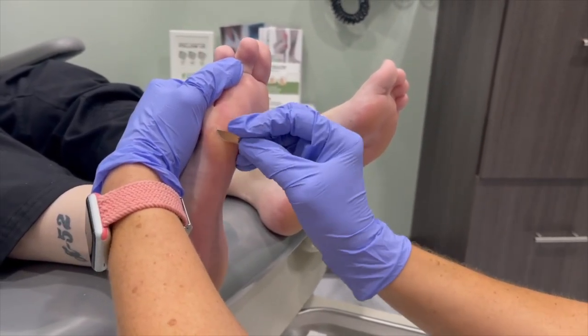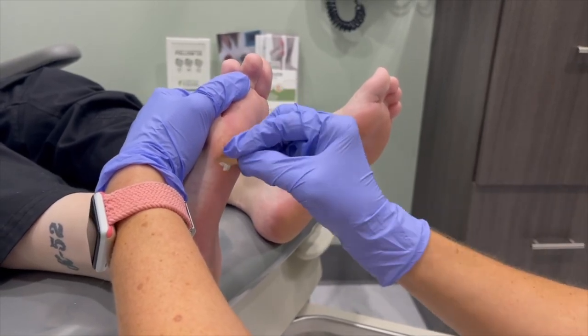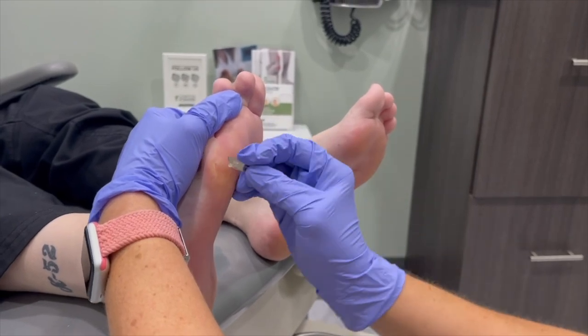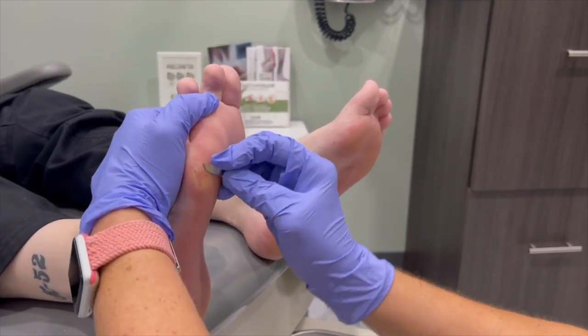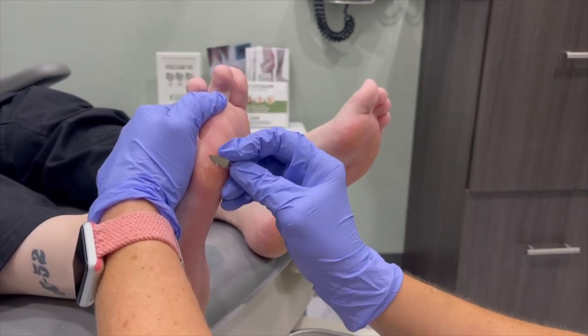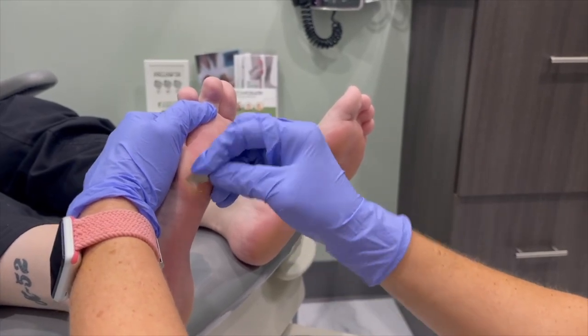This is the fifth metatarsal head area, and it's a really prominent area to get a callus, especially if you have a high arched foot that kind of rolls out. This young lady does — she actually has a really bad high arched foot and needs an orthotic. She just switched jobs and is standing on her feet a lot more than normal, so hopefully we'll be able to get her into one.